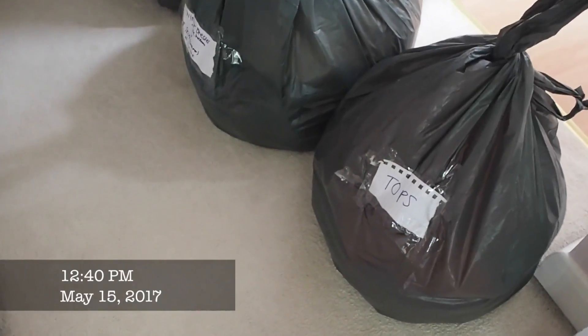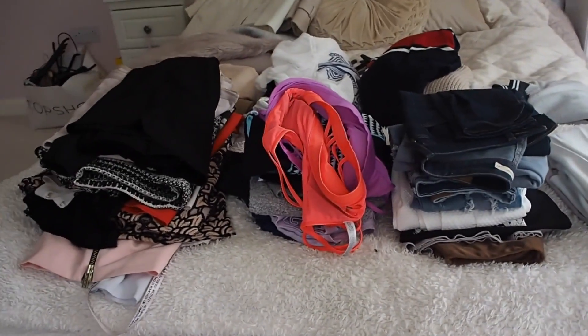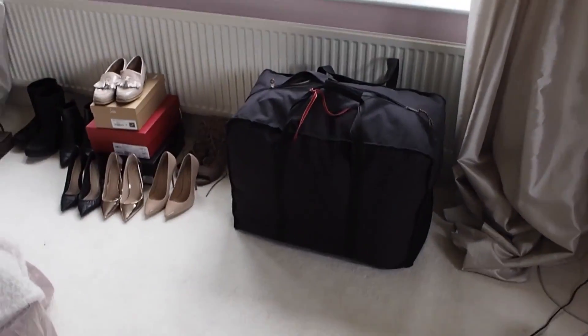These are all the clothes I'm getting rid of. I've put them in piles — tops, trousers, skirts, gym stuff, dresses, summer stuff, jumpers, and jackets and coats. For now I've just managed to fit all those clothes into one bag. Miles is on board with the packing now too!